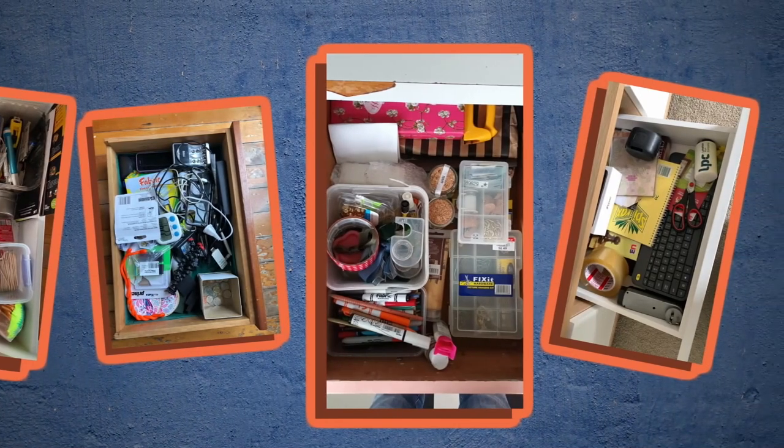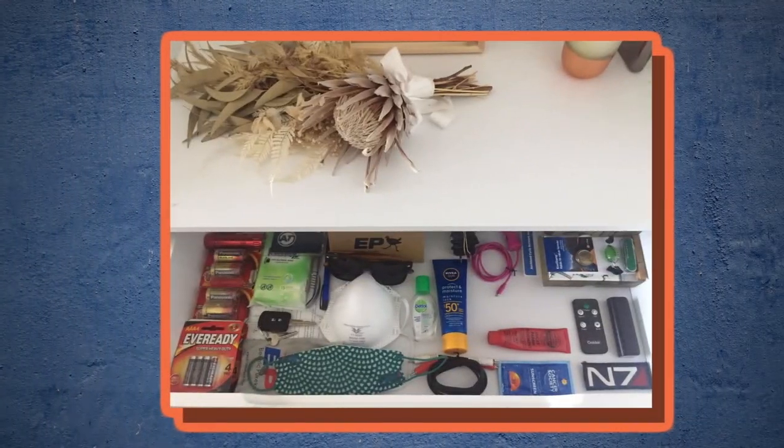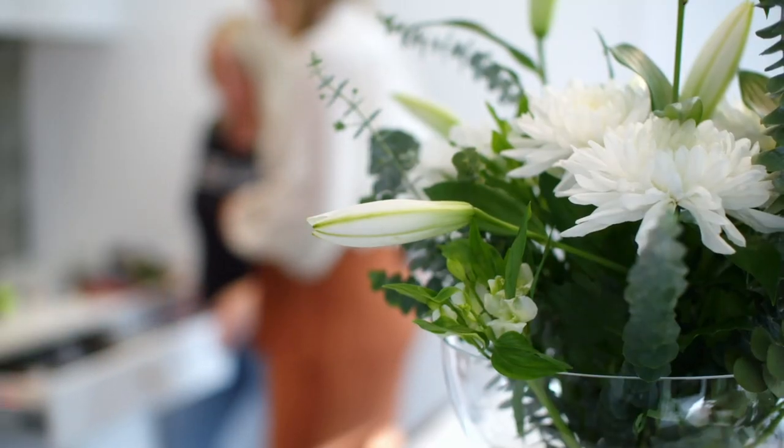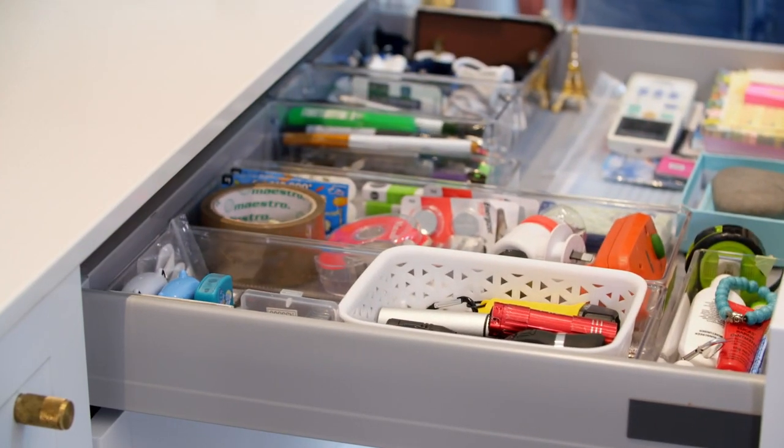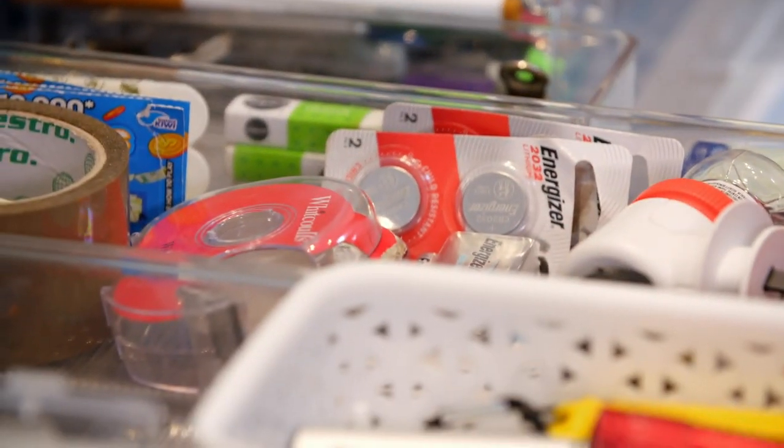Sound familiar? It was for the team here, who exposed their drawers — and as you can see, they're often our untidiest spaces. Well, not yours, Katie. But professional organizer Angela McLaughlin says we should all have one: 'I think they're a really important part of the home and you should never ever be ashamed by it.'